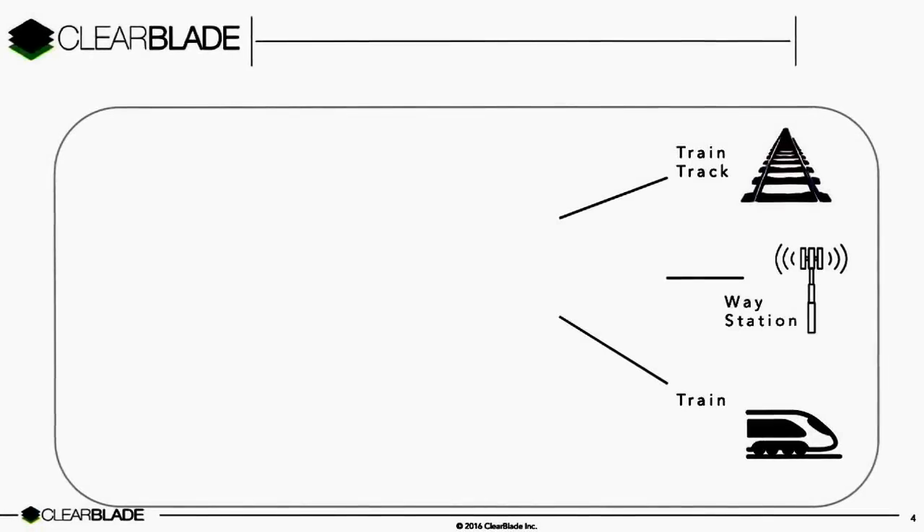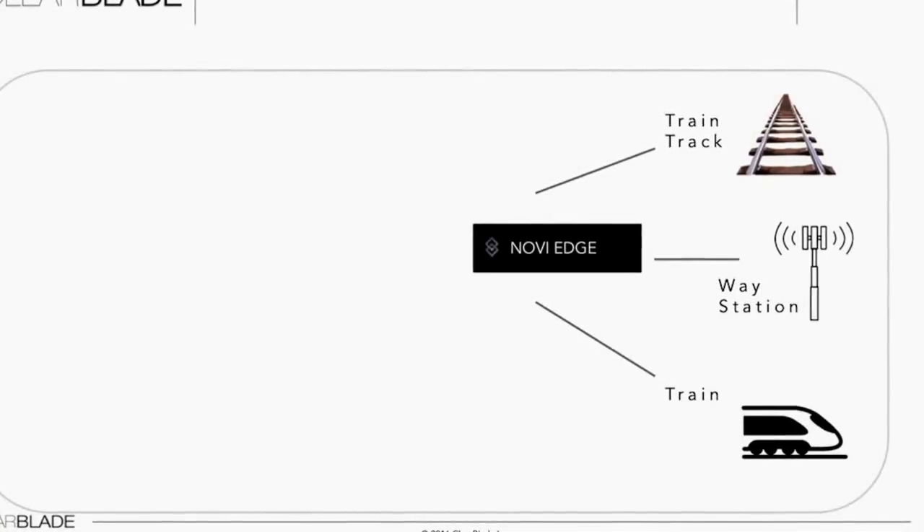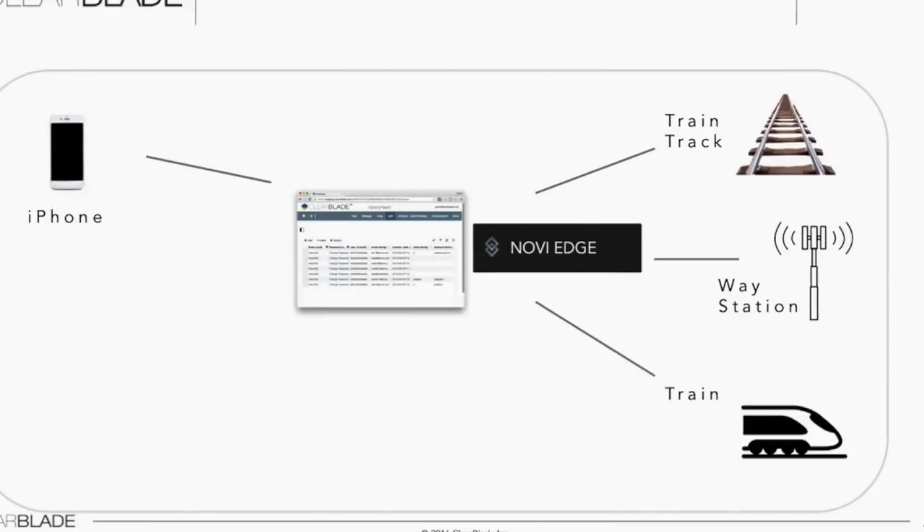In this demonstration, we have the following elements: a set of existing sensors along the rail tracks, an existing locomotive, an existing track-based system of weigh stations that receive data from the track sensors and the locomotives, a gateway device running Novi Edge software, a Novi platform running on-premise at a corporate headquarters, a set of rules implementing alerts and safety enforcements, a normal mobile device, and finally a corporate web dashboard.